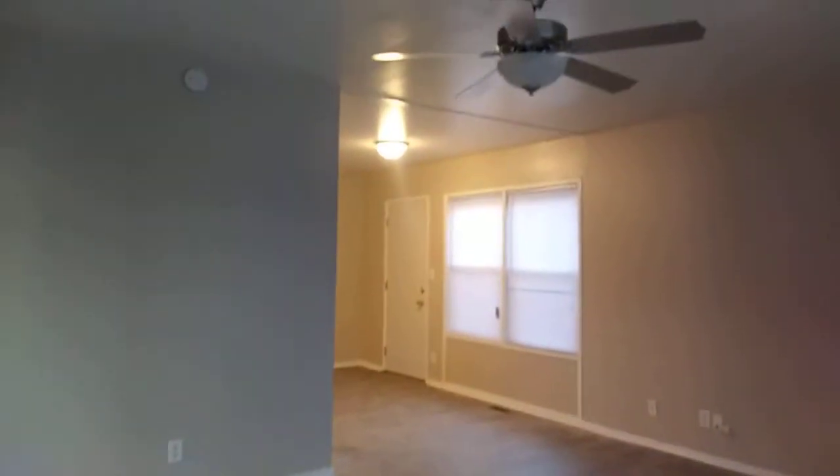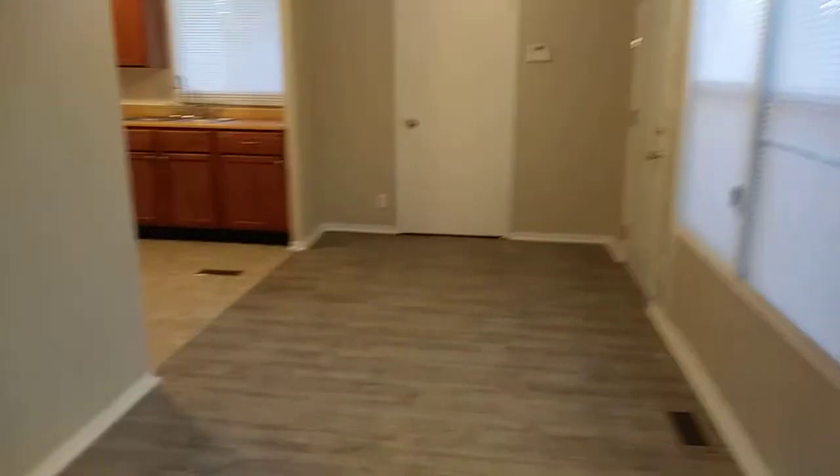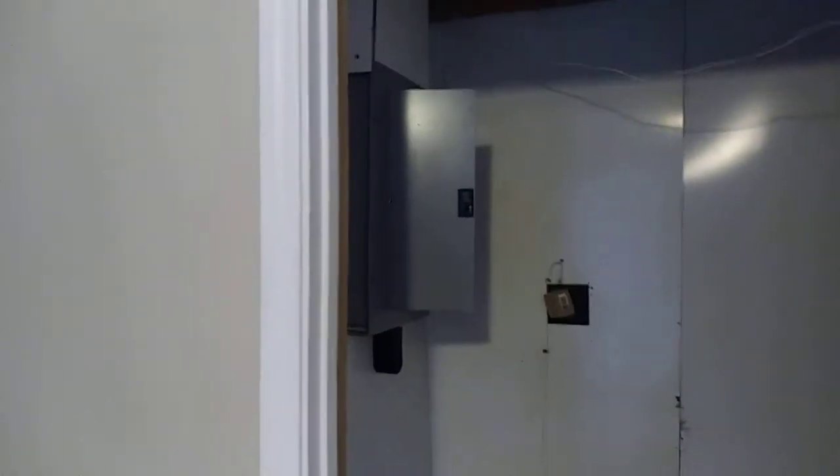5121 West 33rd Street in the Eagledale area. Living room, dining room, kitchen. Washer and dryer hookup, the electrical box, storage area, pantry.